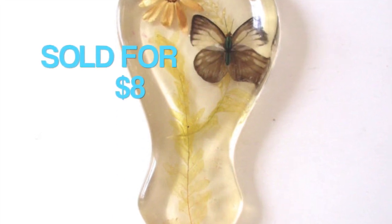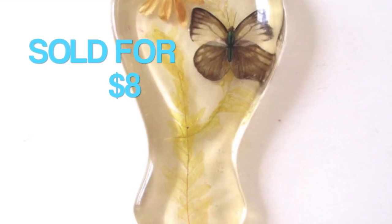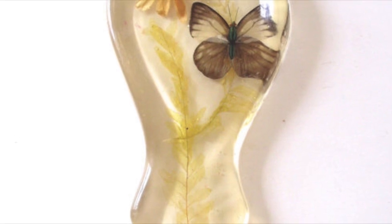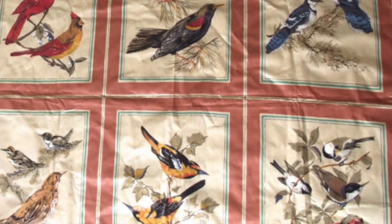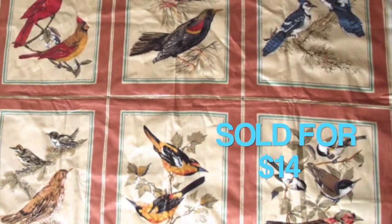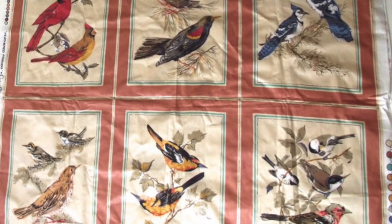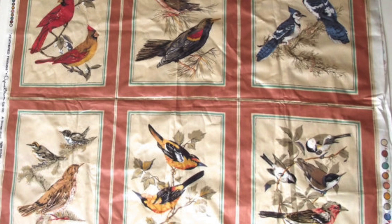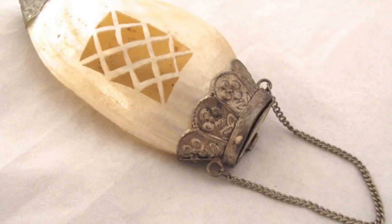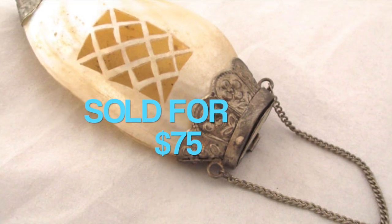This is the third international order this week — a resin spoon rest that sold for $8. As you can see it has a butterfly and a flower embedded in the clear resin. I think I picked this up at a rummage sale. I also sold a piece of fabric that came from a rummage sale back in the spring — it has different bird species illustrations on it and is a nice heavier upholstery type fabric, which sold for $14.